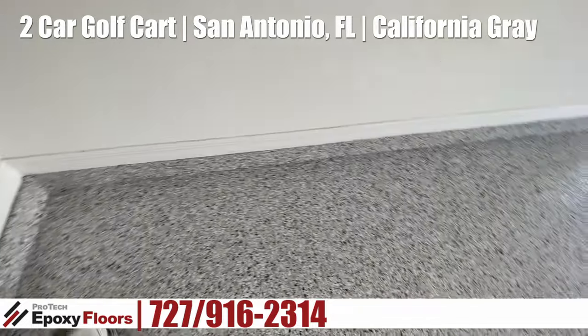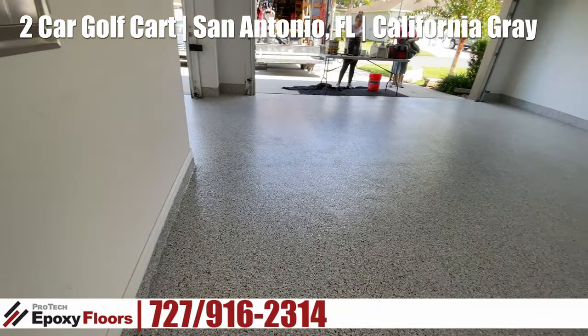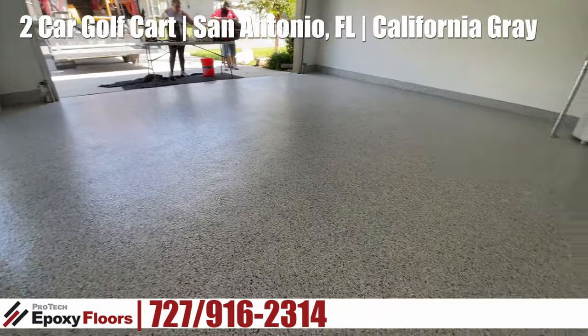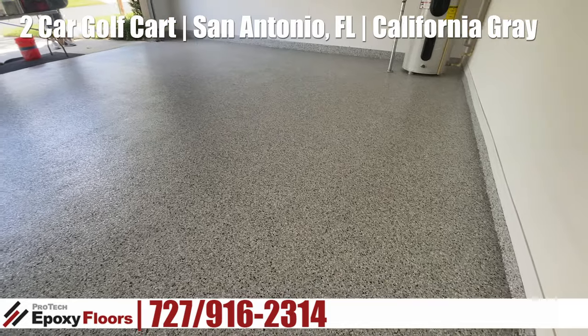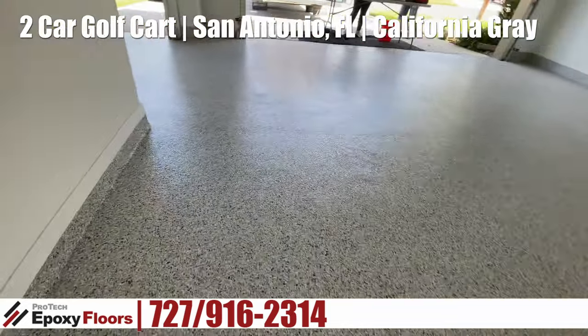We sanded it, filled the control joints to give us a seamless surface, did a coating removal, full diamond grinding, and made repairs to the floor, the baseboard, and the aprons — and that's what gives us a seamless surface.